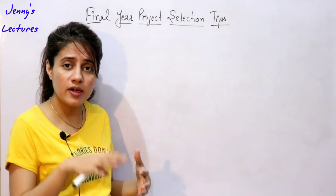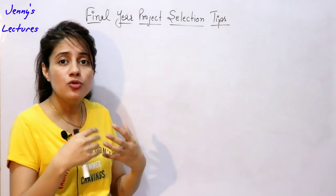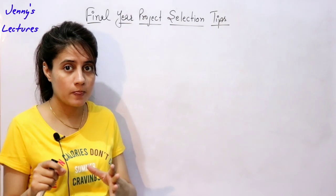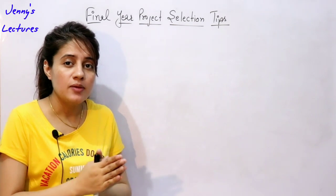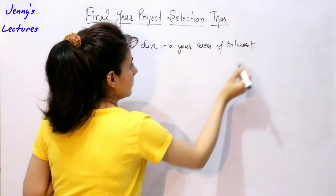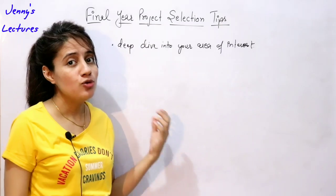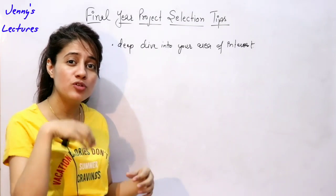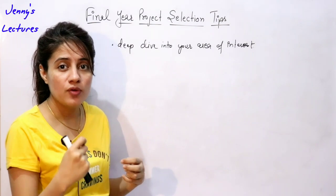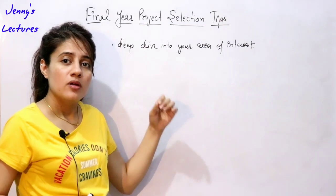Assuming you are in final year and have worked on four to five projects, you now know your area of interest — which area you want to go into. The first point is: it's time to deep dive into your area of interest. You are not supposed to select any simple project; you have to do some research, some surveys, and deep dive into your area. Your project should be very innovative, very big, and something new.